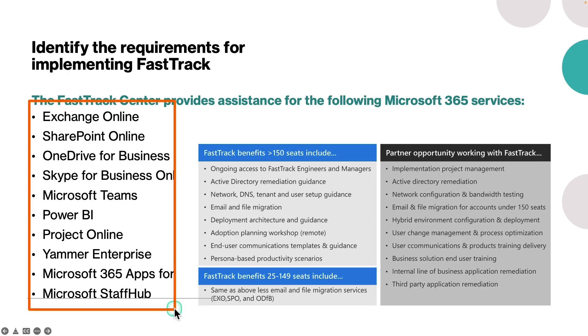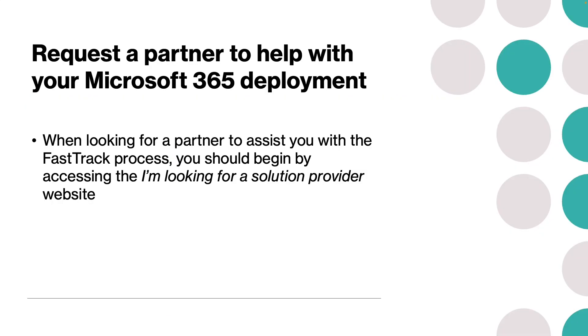These are the services that the FastTrack center provides assistance with. If an organization is looking for a partner to assist with the FastTrack process, it should begin by accessing the 'I am looking for a solution provider' website, where you can see the list of available partners. Once an organization has made its selection, the partner will make contact and you can start the onboarding process.